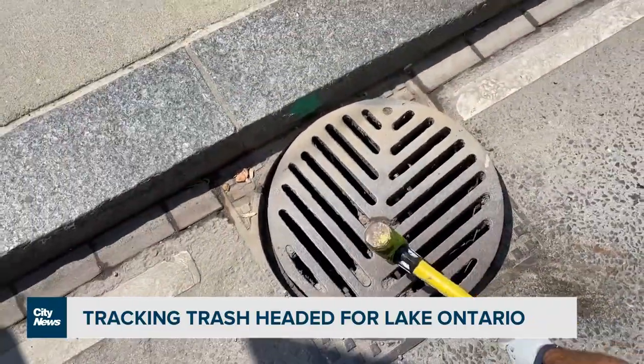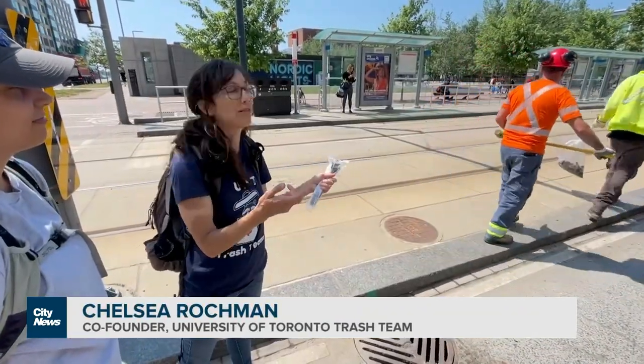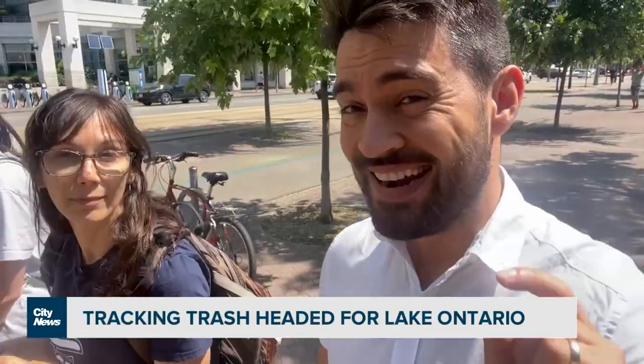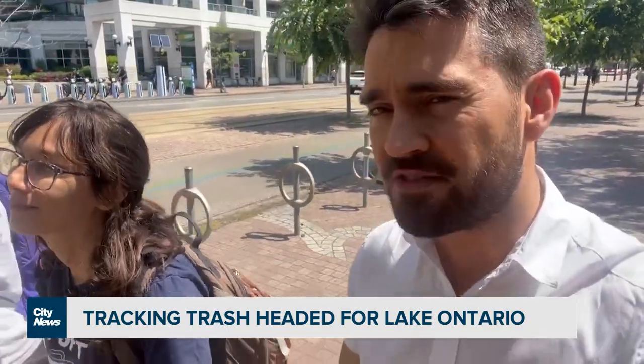We're going to head over to the police station, where we have all of our gear and our students are over there. Right now, we're going to take a look and see what's actually inside that mix of stuff.